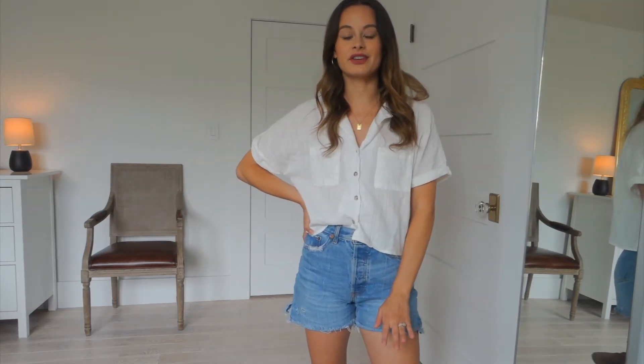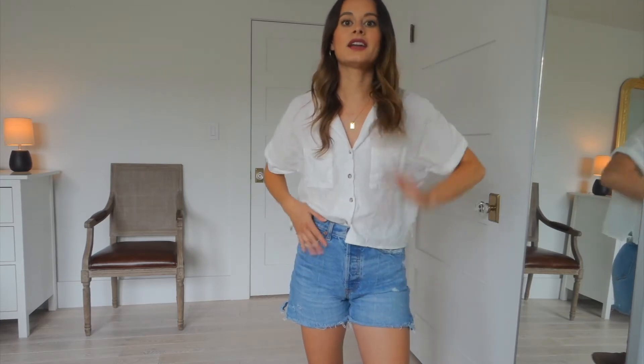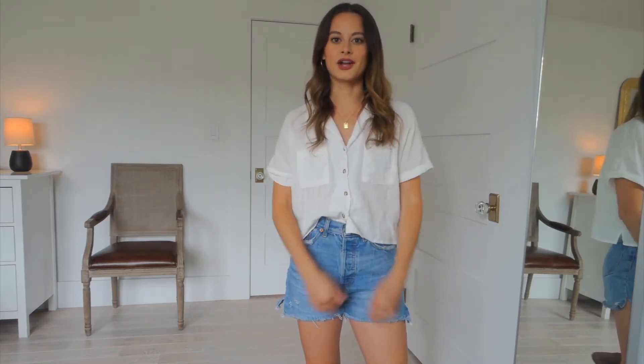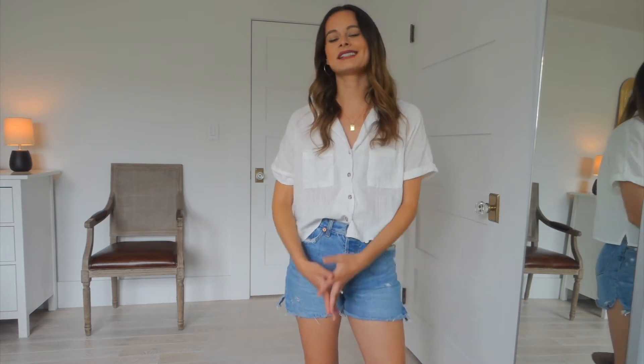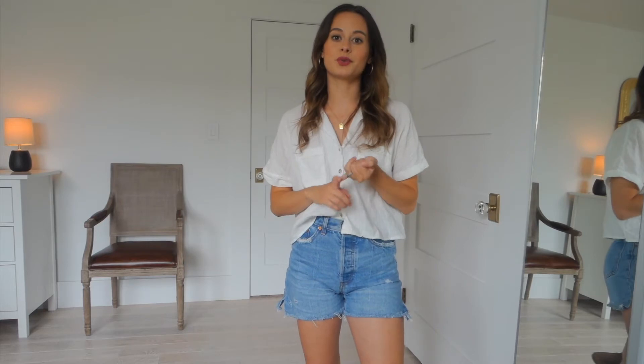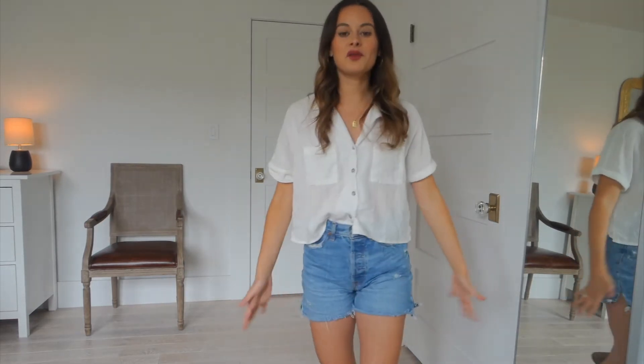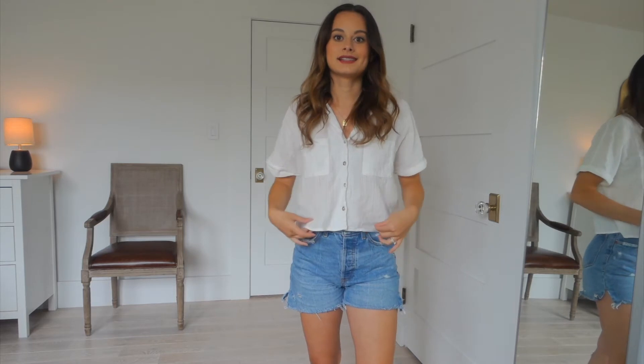I'm going to show you how to style five different outfits with the same pair of denim shorts. Mine are from Abercrombie & Fitch — I actually bought them off of Poshmark, but they were new. I believe they're the four-inch denim short, because as you can see they're quite long for a cut-off frayed denim short. I always try to find either a mid-length short or something that has a little bit more coverage in the back area, which is why I love these so much.